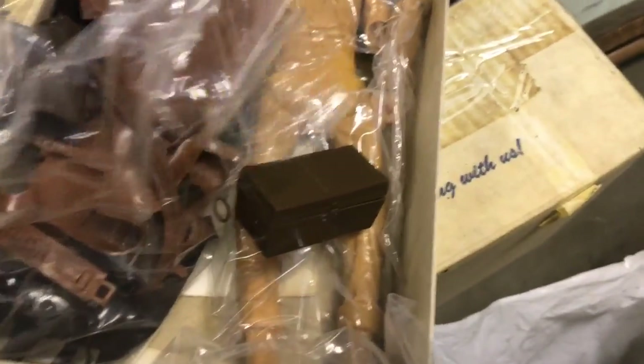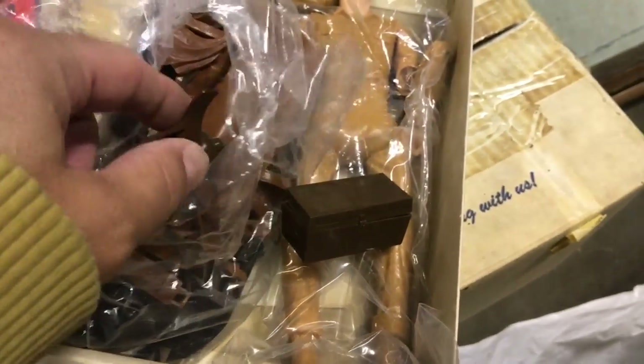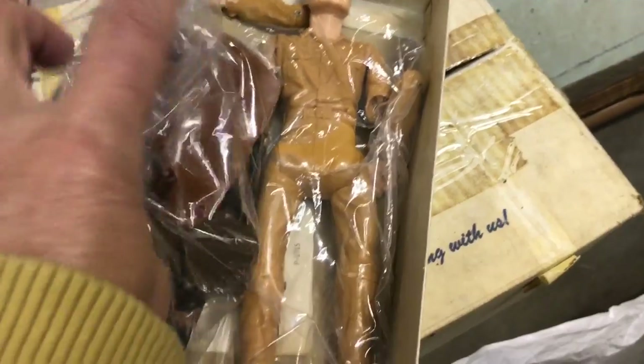This is the box of gold, coffee pot, his little knife. This is an amazing, an amazing toy.